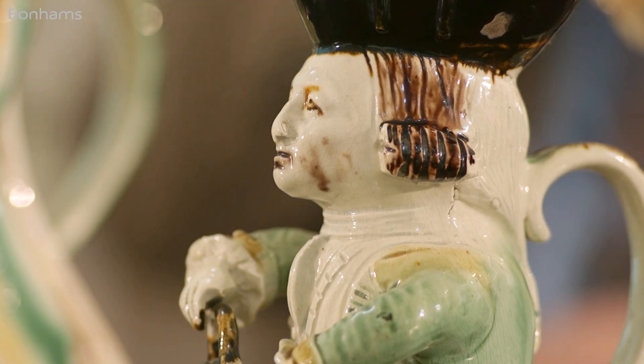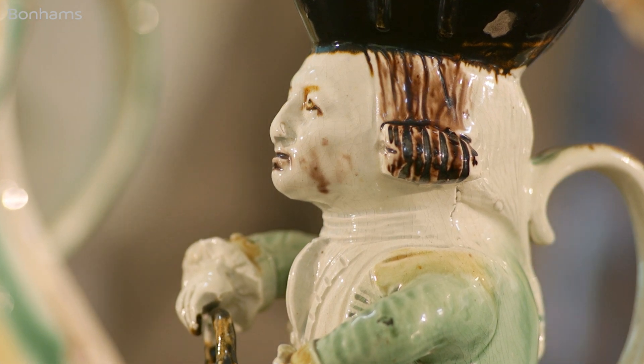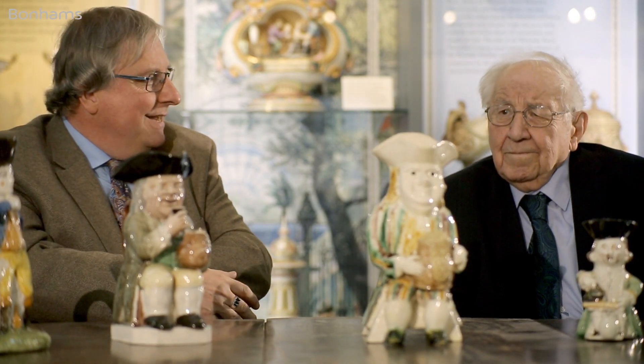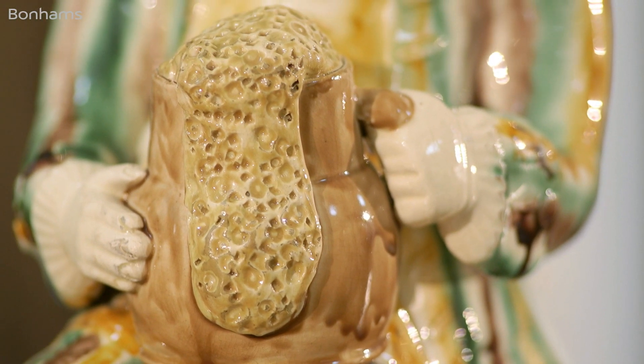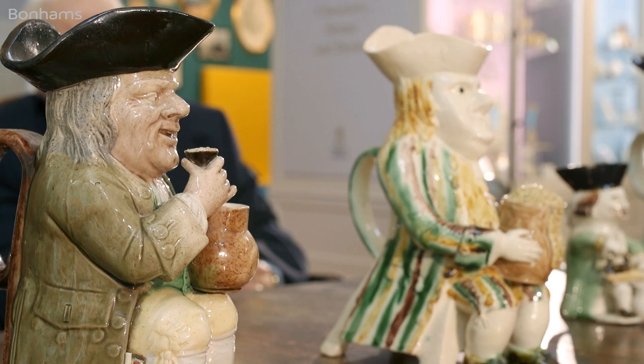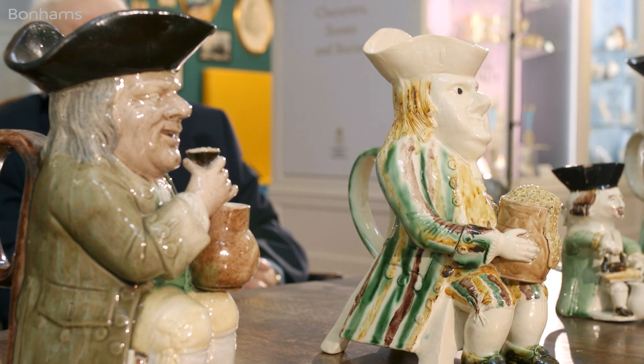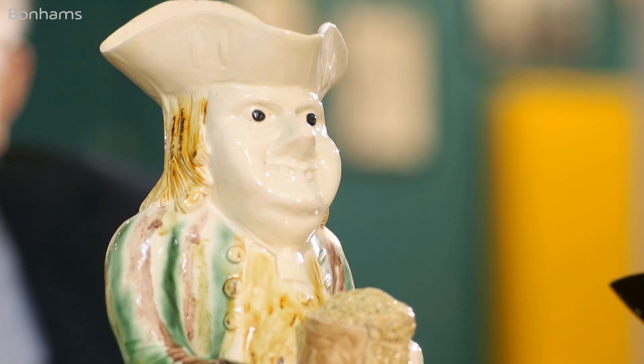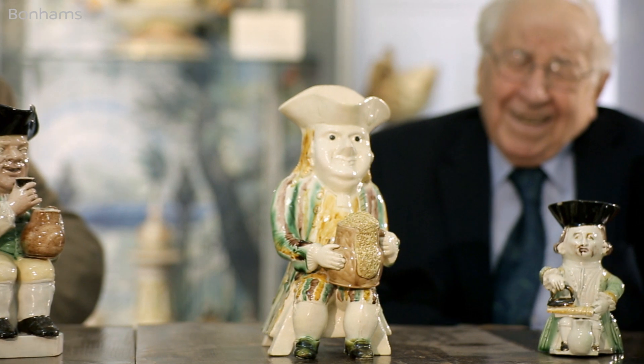The great period for Toby Jug making was the 1780s — that's when these were all made. Whereas you see Wood family type Tobys from time to time, you just hardly ever find the Midshipman Taylor; he's about the rarest Toby you'll ever get. The distinction of the Wood family Tobys are these running glazes — they glow in a bright light, and they were hard to control in the kilns too. It was a miracle that some of these were actually finished as they were.